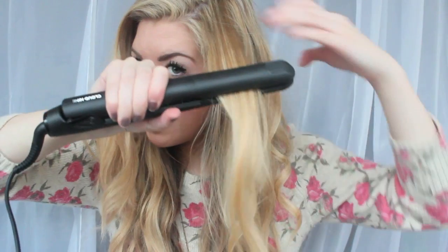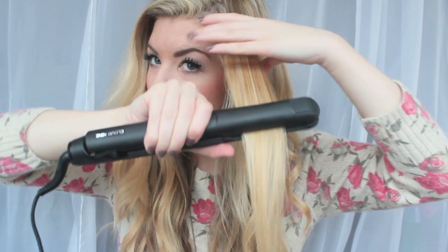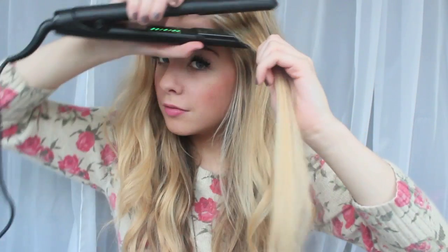Now I'll do a straight piece just to show you. I'll do that at the front. So if you're straightening your hair from wavy or curly, it would go like this — really silky and glossy.